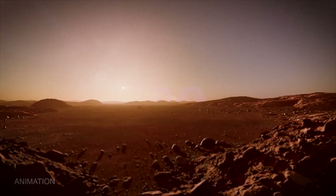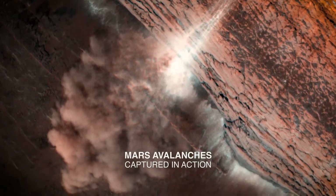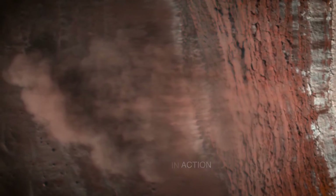Increased sunlight in the spring warms up that winter ice, causing large avalanches near the North Pole. Ice and dust chunks from the cliff sides plummet down the slope.